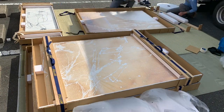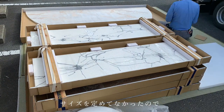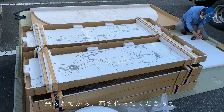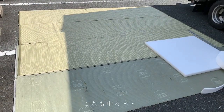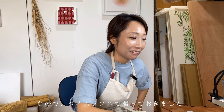こちらは県立美術館に作品を運ぶ様子です。もともとは作品のサイズを伝えれば合わせて箱を作ってくださるんですが、今回はサイズを定めていなかったので、来られてから箱を作ってくださいました。なかなか見られない場面なのでタイムラプスで撮っておきました。